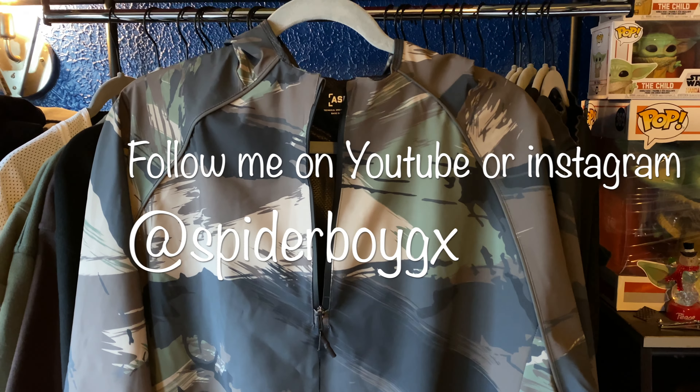That's all for this haul. If you guys have any questions, comment them down below in the comment section. Subscribe, share, and like my videos — thank you!